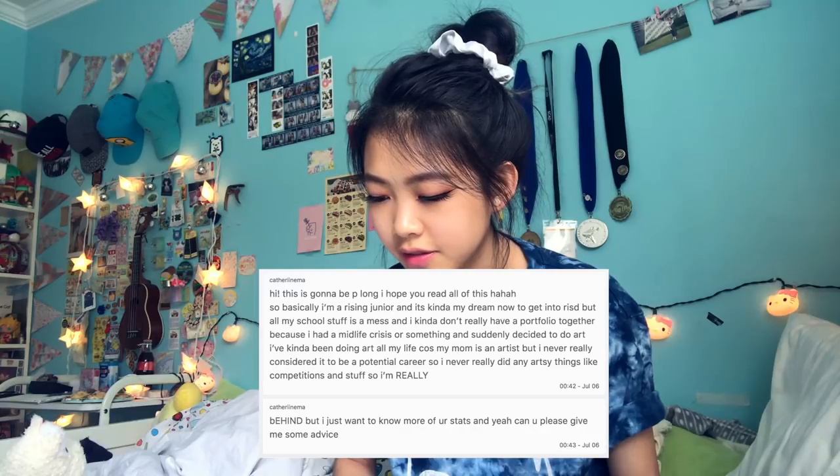From my DMs: I'm a rising junior and it's my dream to get into RISD, but my school stuff is a mess and I don't have a portfolio together. I said most of my stats in my portfolio video and in the description. Go to portfolio day and pick up your schoolwork — RISD is the most academically competitive art school and you definitely need good grades. If you want to do illustration, make sure you have illustration pieces in your portfolio, but not just those. Look up RISD's grade averages for applications. Junior year is what matters most for grades, so work really hard — good luck!